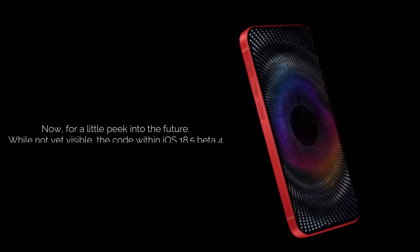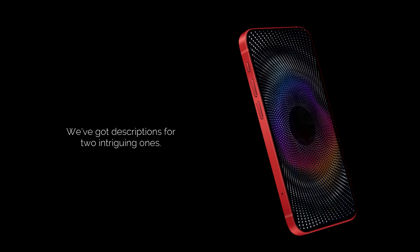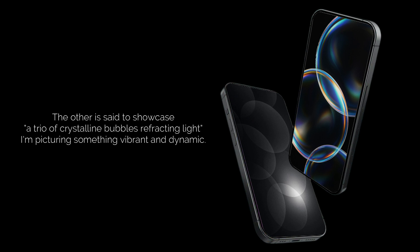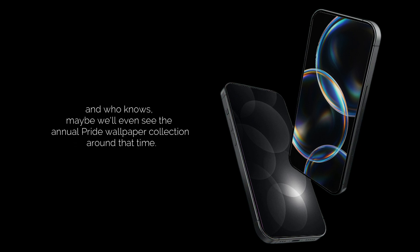For a little peek into the future — while not yet visible, the code within iOS 18.5 Beta 4 hints at some new wallpapers in the pipeline. There are descriptions for two intriguing ones: one featuring innumerable dark and light dots forming graphite contours, and another showcasing a trio of crystalline bubbles refracting light. This often means these designs could drop with the final release, and we may even see the annual Pride wallpaper collection around that time.